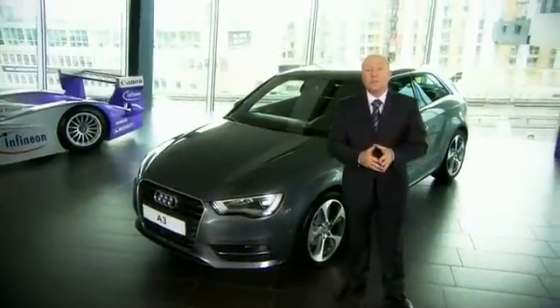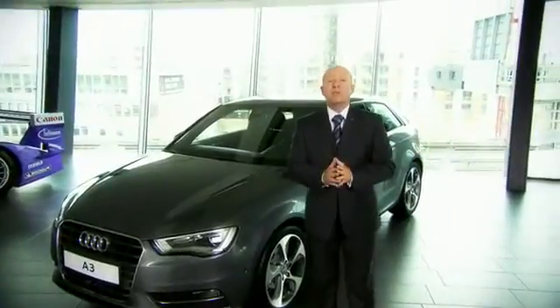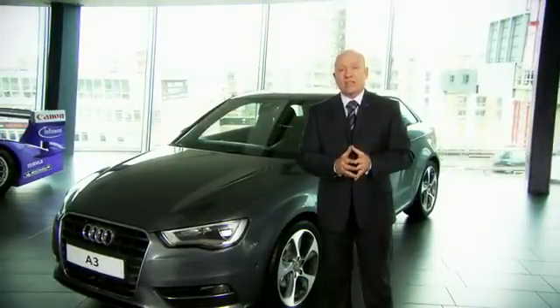There are so many options available that it's impossible to talk about them all in a short film, but hopefully these films have given you a bit of an insight into the new A3 — a brand new model that we're really excited about.